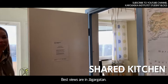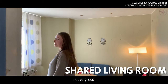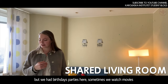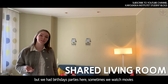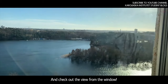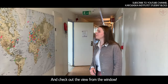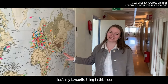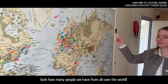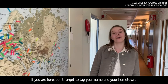The best views are in Jaggergarten. You can also have parties here — not very loud, but we celebrate birthdays here. Sometimes we watch movies and check out the view from the window. And that's my favorite feature of this floor. Look how many people we have from all over the world — don't forget to tag your name and your hometown.